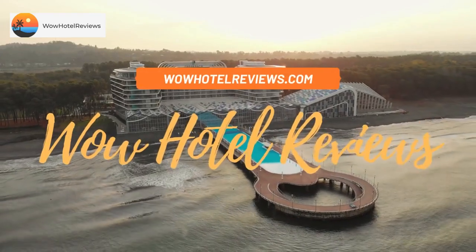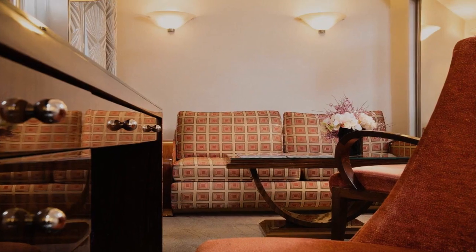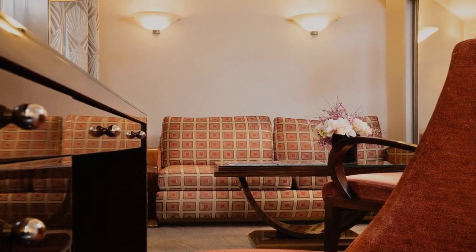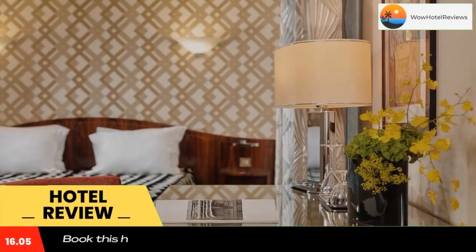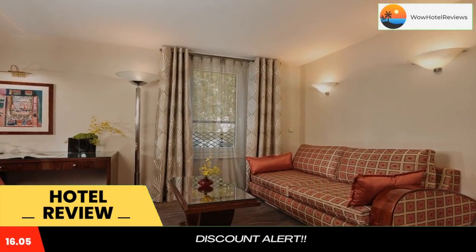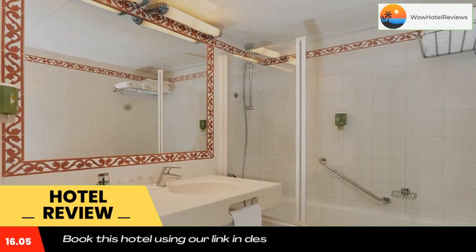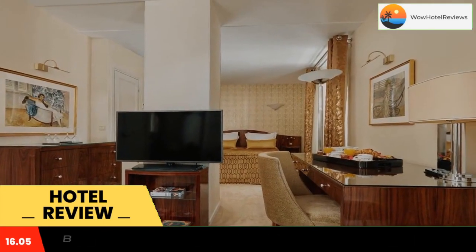Hello guys, welcome to Wow Hotel Reviews. Today I am reviewing Hotel Raspel Montparnasse, a three-star hotel. Please use our Booking.com link in the description to book the hotel and get good pricing. Hotel Raspel Montparnasse is located next to the Jardin du Luxembourg and is a two-minute walk from Vavin metro station.